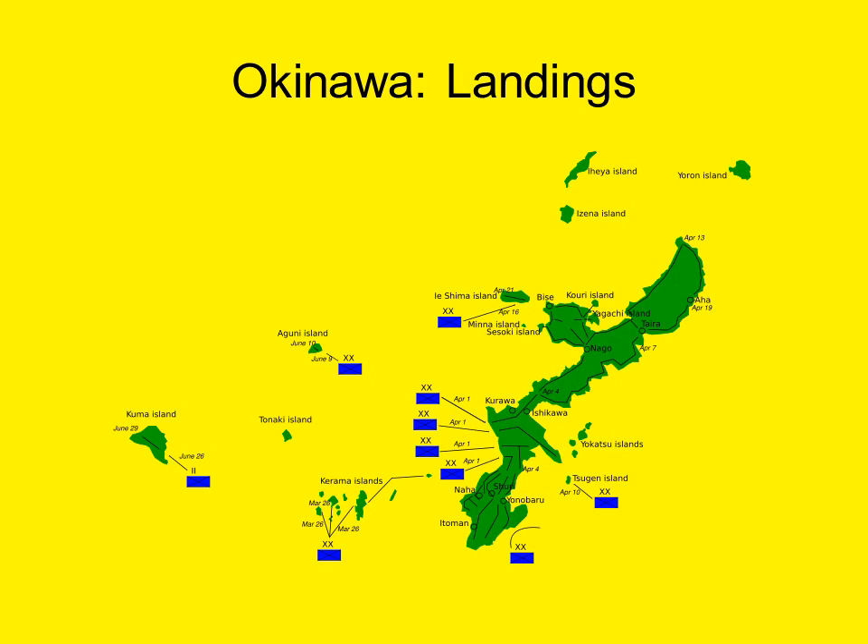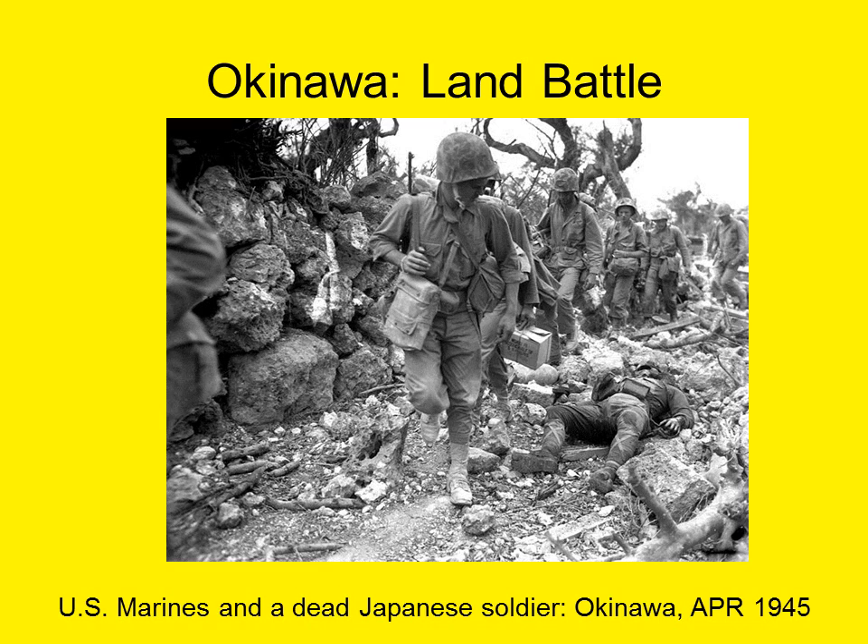U.S. Marines landed on the southwest side of the island, and by the second day they had crossed over the island, effectively cutting it in half. The capture of the northern two-thirds of Okinawa went fairly smoothly, and some American commanders began to think that the Japanese will to fight was beginning to fade. However, unknown to the Americans, Japanese General Mitsuru Ushijima, commander of the 120,000-man Japanese garrison on Okinawa, had decided to concentrate almost all of his forces in the southern tip of the island. The Japanese had prepared a complex maze of pillboxes and defensive positions in the limestone caves of the southern portion, connected with a series of underground tunnels. Ushijima's garrison proved to be the largest mass of Japanese forces that the Americans would face in a single Pacific theater encounter during World War II.